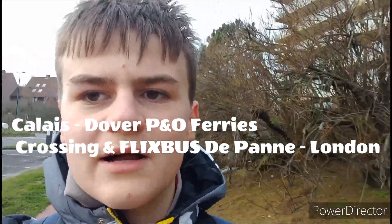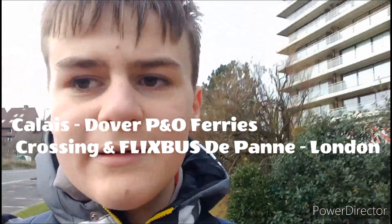Welcome to my vlog where today I'm traveling from De Panne in Belgium to London. If you haven't already, go check out my previous vlog. To get here we used Flixbus which took the Eurotunnel shuttle, but today we're using Flixbus which is taking a ferry. I'm currently in De Panne, which is a seaside town in Belgium.